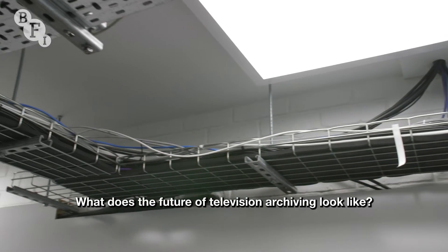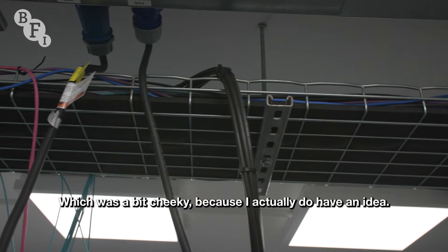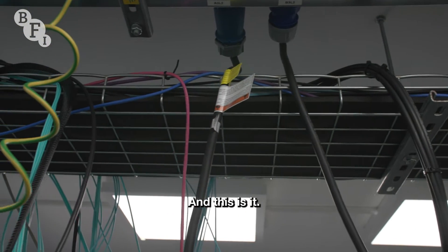In a previous video, I asked what does the future of television archiving look like, which was a bit cheeky because I actually do have an idea, and this is it.